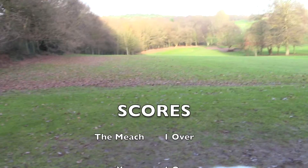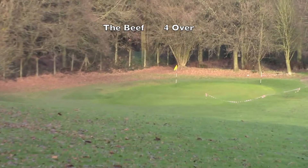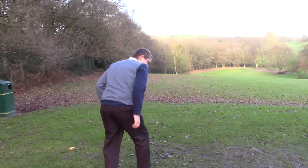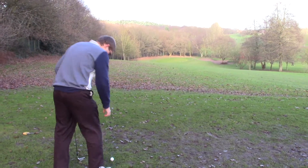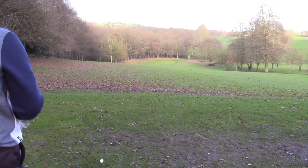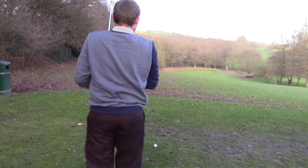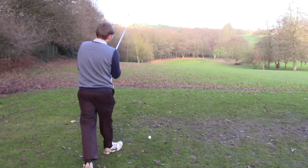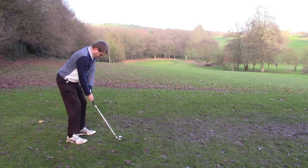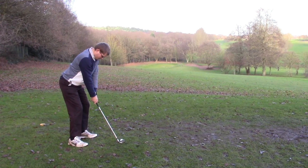Seventh hole — another par three. They run next to each other, this one's the easier one. Not today though, it's actually longer — usually easier. It's all downhill. Steve's got a nine iron. What's the distance? 156. Nine iron, big boy. Should get it there. Nice downhill par three.